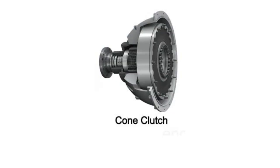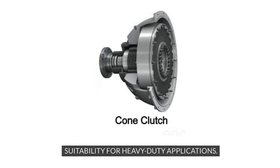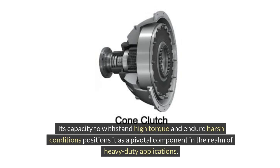When the clutch is engaged, the two conical surfaces come into contact, generating friction that enables the transmission of power from the driving shaft to the driven shaft. This frictional engagement allows for seamless power transmission, making it ideal for heavy-duty applications. The cone clutch is highly suitable for use in industrial machinery, heavy vehicles, and marine propulsion systems. Its ability to handle high torque loads and the durability of the friction material make it a go-to choice where rugged performance is a prerequisite.